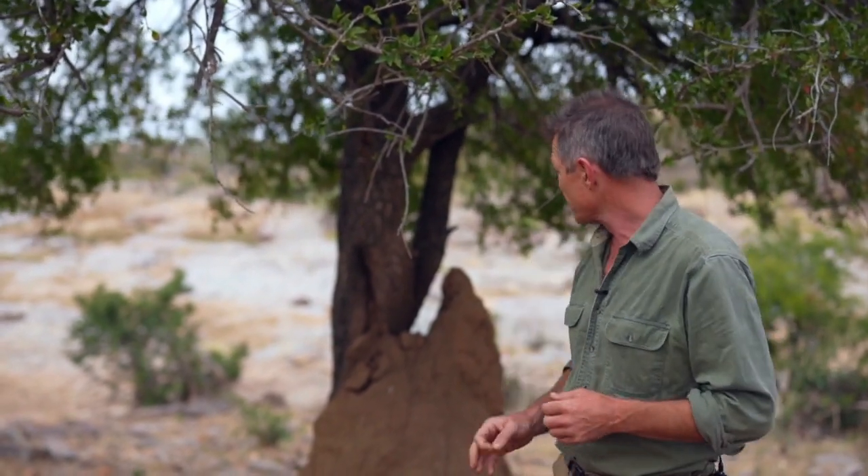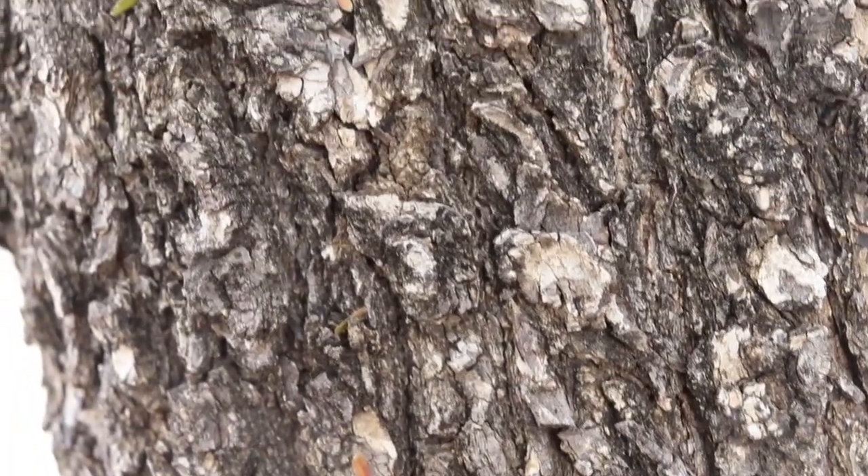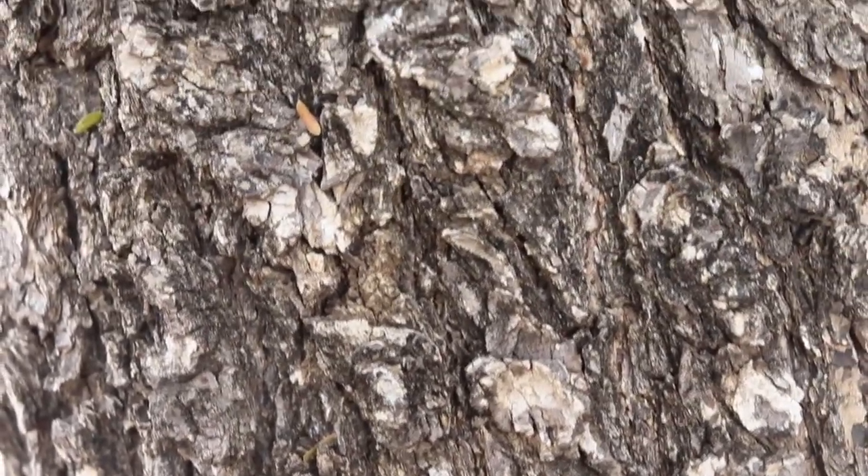One of the easy ways to identify this tree is of course the sap, and also the very rough bark. Once you get used to it, as soon as you see that bark you know that's a Tambuti tree.